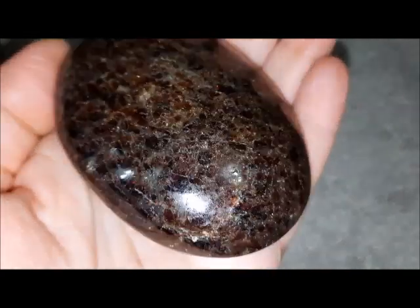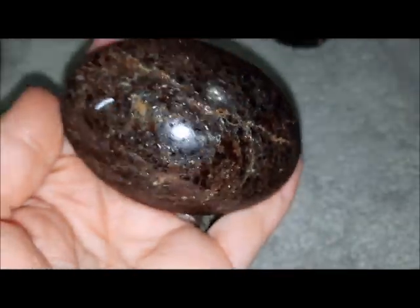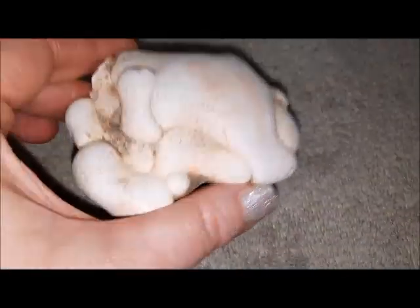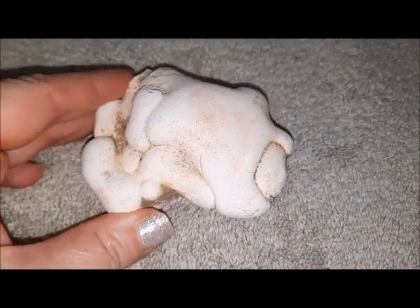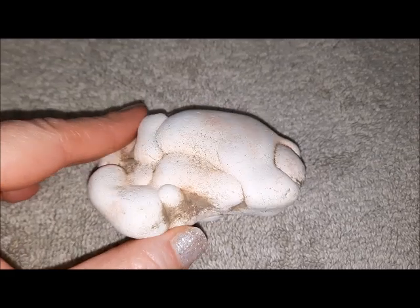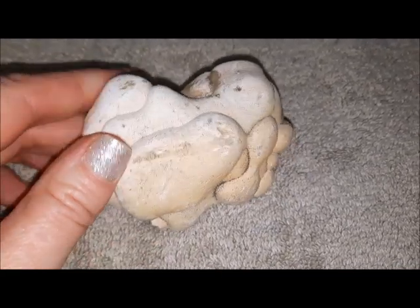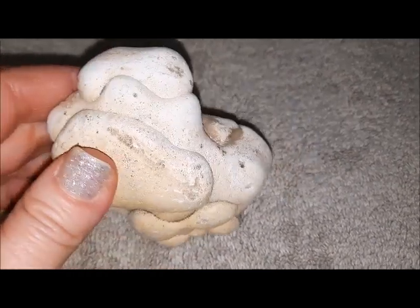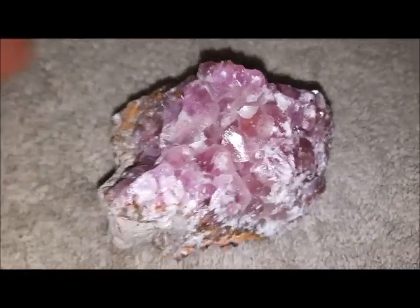I got this nice garnet palm stone — that's a beauty as well. I mean, what crystals aren't beautiful? And I have a fairy stone that I got for free — it was gifted to me. Fairy stones can make really good worry stones.